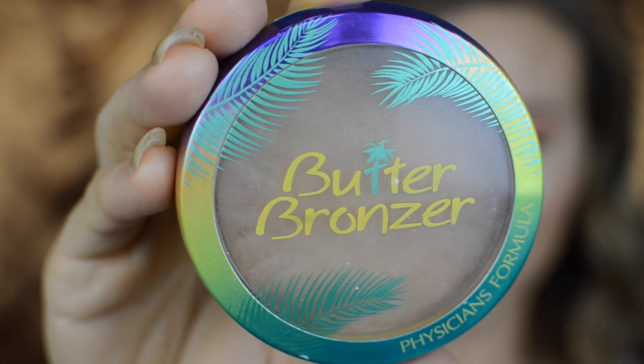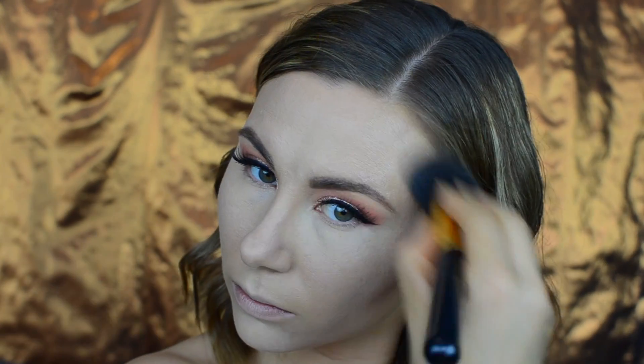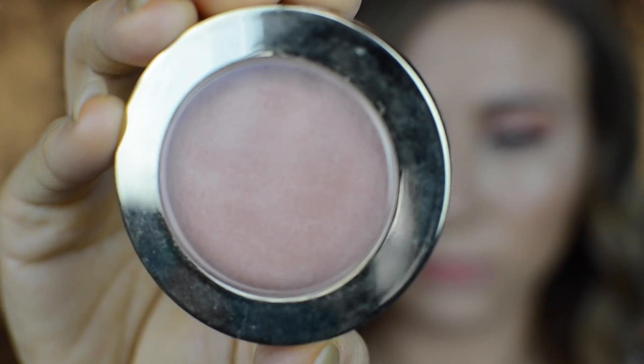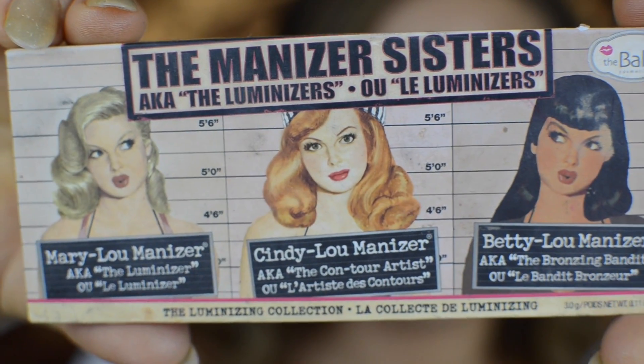For bronzer I'm using my favorite Butter Bronzer by Physician's Formula, warming up my face and dusting it all over. For blush I picked up another favorite, the Milani Baked Blush in the shade Luminoso, lightly applying it on the apples of my cheeks and dragging it upwards.